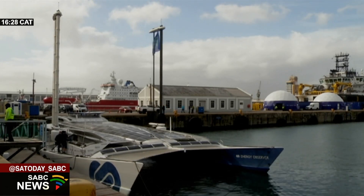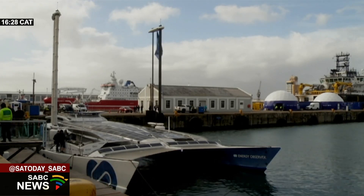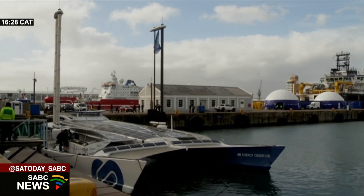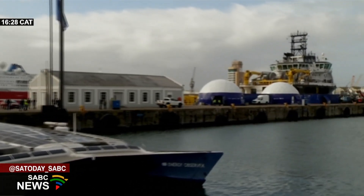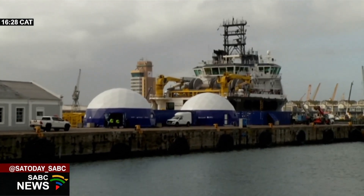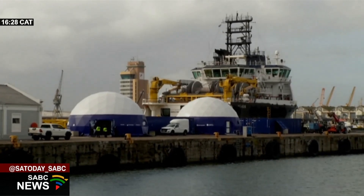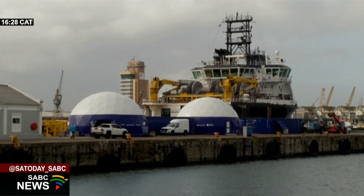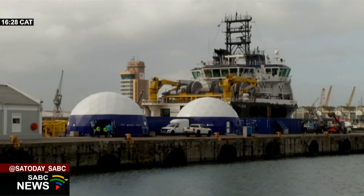Cape Town is the 80th stop on the tour around the world. They've traveled over 100,000 kilometers sailing the oceans with this vessel. You can also see two dome-shaped housing units here at the waterfront, and all of that is on display and open to the public for the next week. People can learn all about the Energy Observer inside those domes — the adventures it's been on, and what they're trying to achieve.